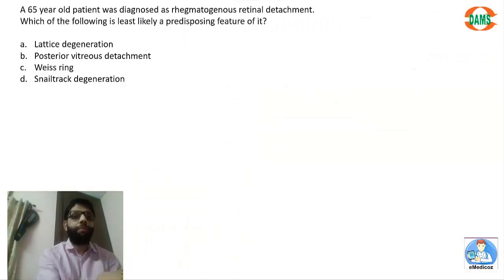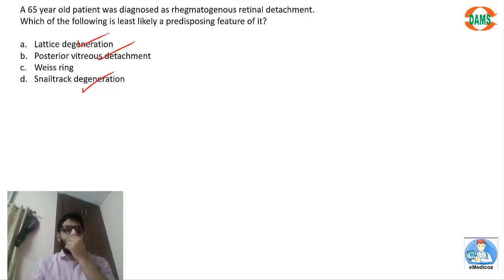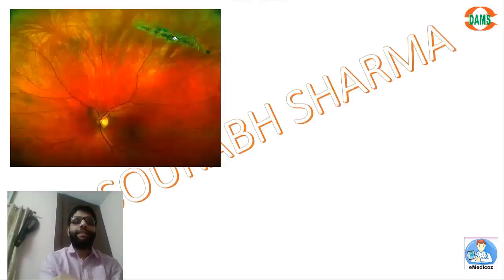A 65-year-old patient was diagnosed with rhegmatogenous retinal detachment — remember, there should be either a hole or a tear in the retina and the vitreous should be liquid. The question asks which is the least likely predisposing feature. Lattice degeneration causes retinal thinning with holes; traction can create a tear; snail track degeneration is a precursor of lattice degeneration. Weiss ring — complete PVD — is the answer, as it has the least likely chance of causing retinal detachment.